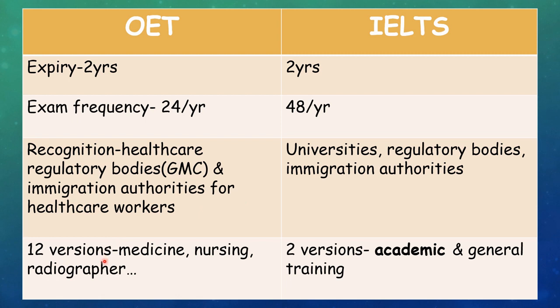There are 12 versions of OET, specific to each category like medicine, nursing, radiographers, etc. While for IELTS there are only two versions — either academic or general training — and for us, we have to select the academic version.